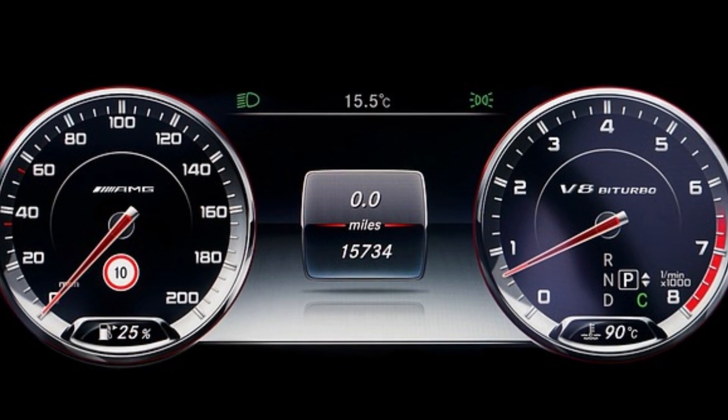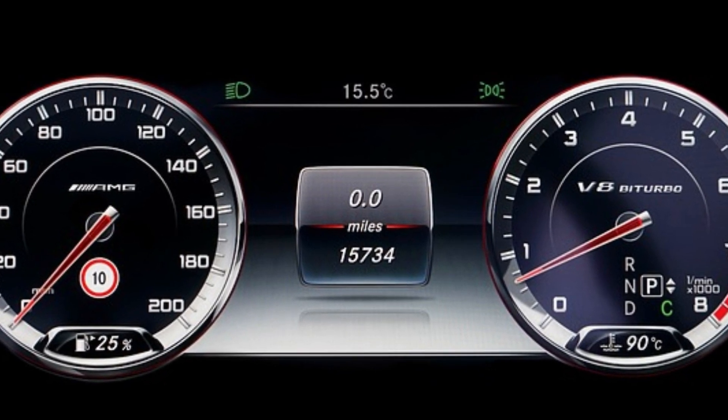If it's stuck closed or clogged, it will restrict air from coming into the engine, which will cause your RPMs to drop below 600. An average idle RPM range should be between 600 and 1,000.